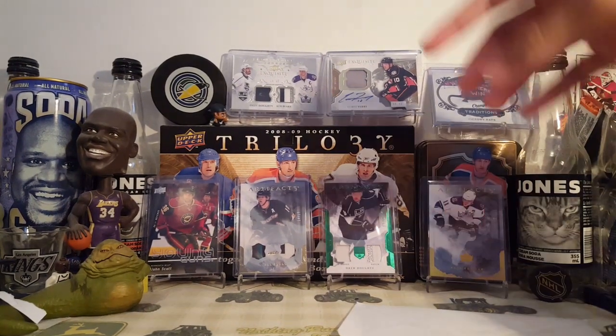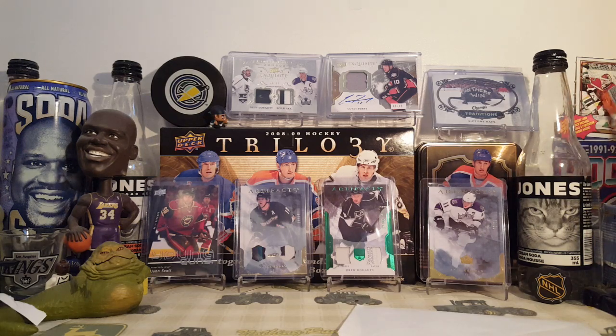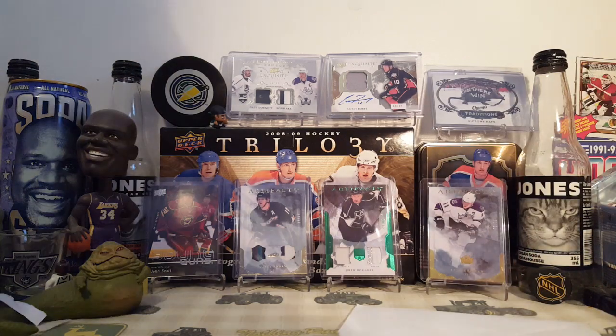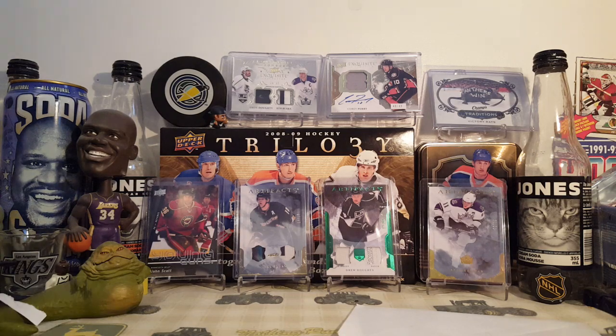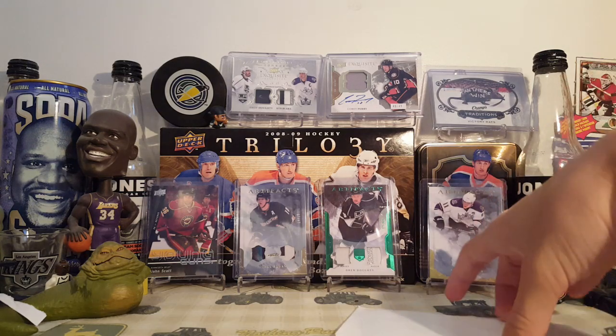Hey guys, it's on34. If you remember my video titled 'A Bad Mail Day from eBay,' you probably saw how poorly shipped it was. I also mentioned that I was getting another one — that I bought another card from the same person.